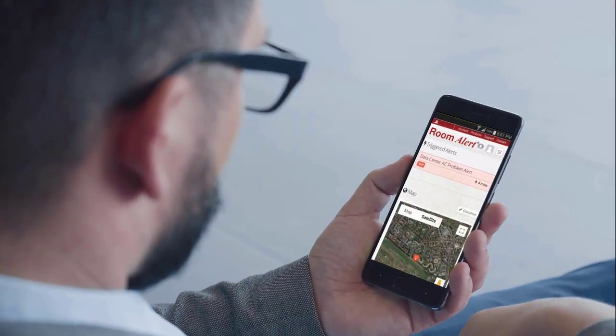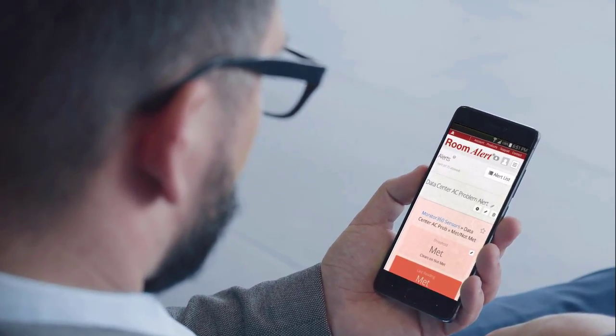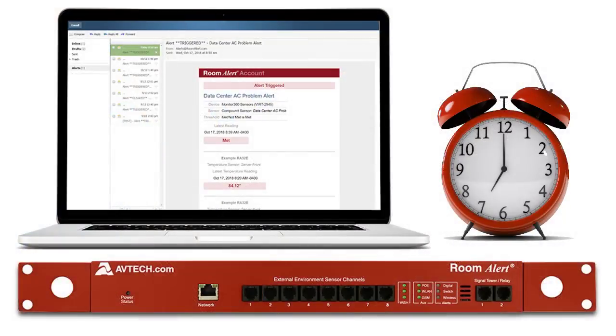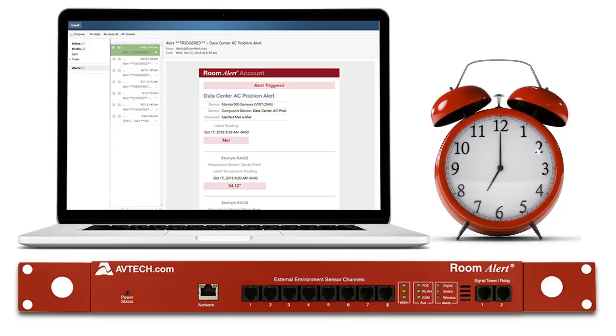Knowing what's happening in your facility with Room Alert can prevent downtime. Knowing why you're receiving alerts will help your staff respond even faster. If your business continuity plan doesn't include environment monitoring, the time to invest in Room Alert and Monitor360 technology is now, before you suffer from downtime.